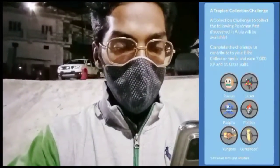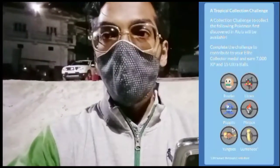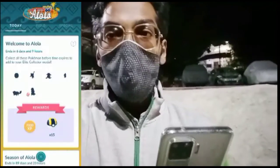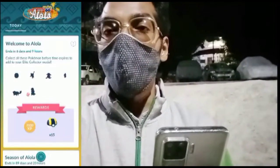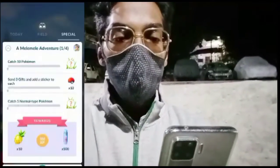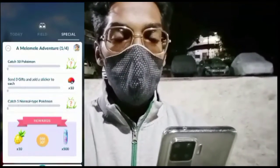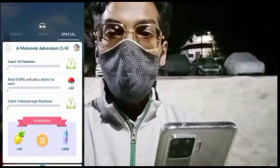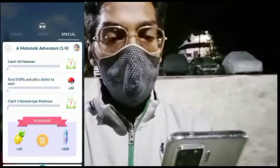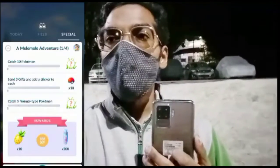Most interestingly, Yungoos will be making its first ever debut and will be available in shiny form too! To make the Season of Alola Pokémon debut even more exciting, Pokémon GO has introduced a collection challenge where you catch all the debuting Pokémon. Also, when you head to the special research section, you'll find a research called Melé Melé Adventure, which asks you to complete tasks like catching Pokémon, sending three gifts, and catching five Normal-type Pokémon, rewarding various items and rewards.